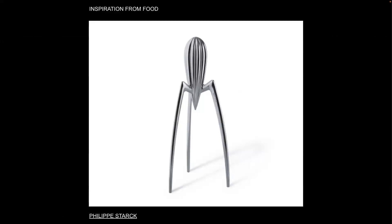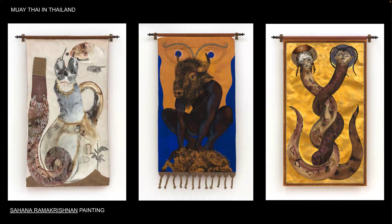Juicy Salif by Philippe Starck — a citrus squeezer — was inspired by a meal of squid and lemon he ate. While eating, Starck jotted down his idea on a napkin and mailed it off to the Alessi housewares company for approval. Sahana draws from mythology throughout her work, specifically Buddhist and Hindu mythology. After traveling to Thailand to train in Muay Thai, she observed a confluence of mythology, spectacle, sport, aggression, and playfulness, with a heavy presence of superstition and tradition.